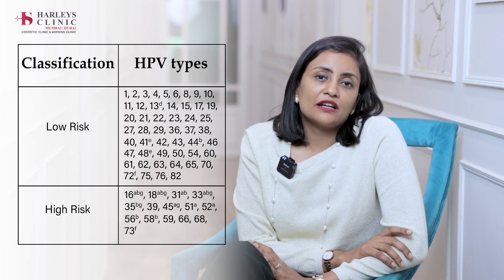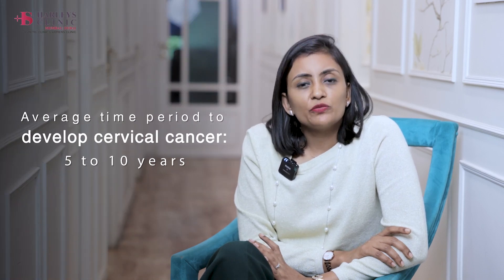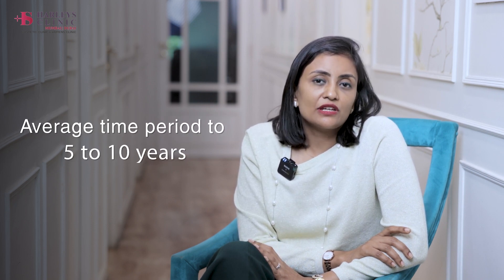When HPV gets into the system, it starts the abnormal growth. From low-risk, low-grade changes which are present, they become high-risk changes and ultimately lead to cervical cancer. The average time period to develop cervical cancer would be somewhere like 5 to 8 to 10 years. So by doing these screening tests, if we can detect a pre-cancerous lesion, we can treat them as well.